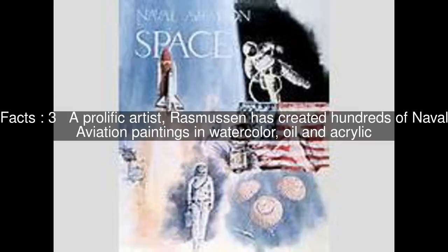A prolific artist, Rasmussen has created hundreds of naval aviation paintings in watercolor, oil, and acrylic.